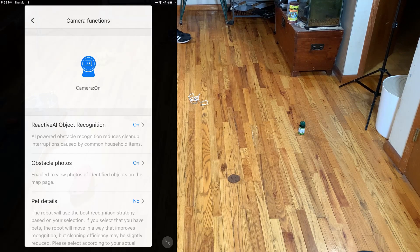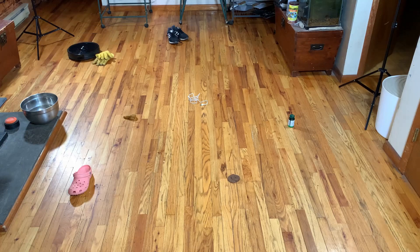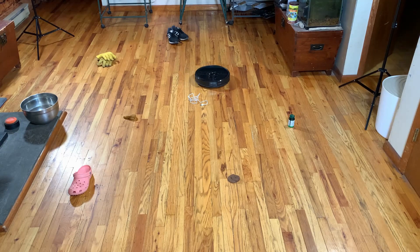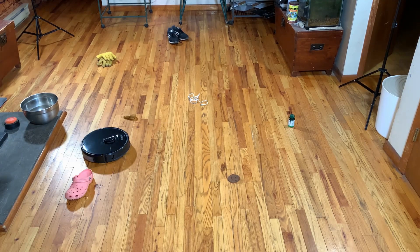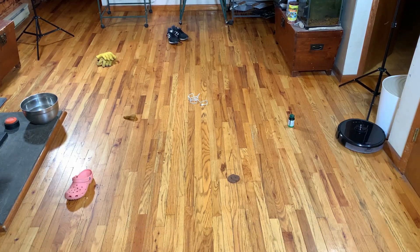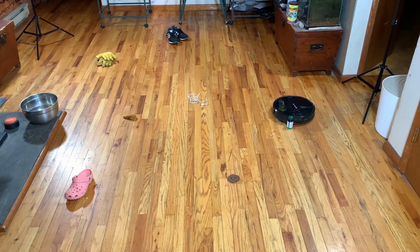Here it is with pet details — as they call it — set to no, which is pet mode off. Last time I did this test with pet mode off, it just ignored pet waste completely. It was a disaster. But here, there doesn't really seem to be any difference between pet mode on and pet mode off, which is a huge relief. Because before, when I turned pet mode back on, it didn't change its behavior — it still ran right over the pet waste it had avoided the first time. So I was afraid to even turn pet mode off for this test.